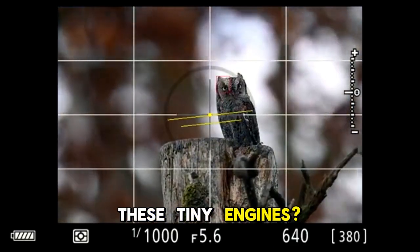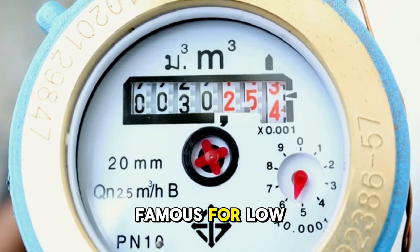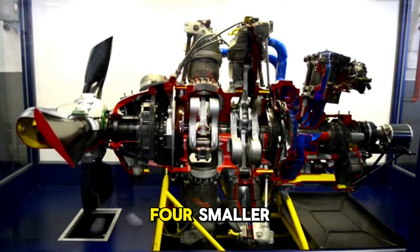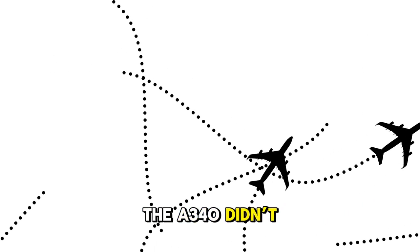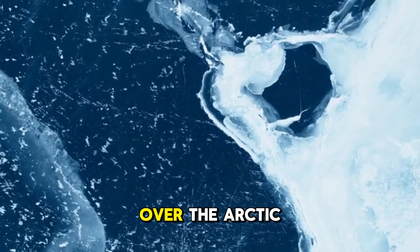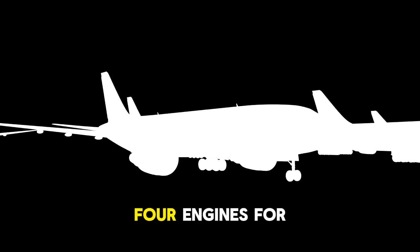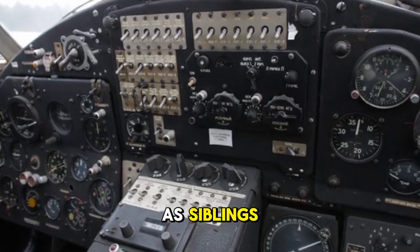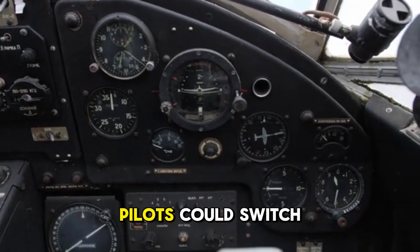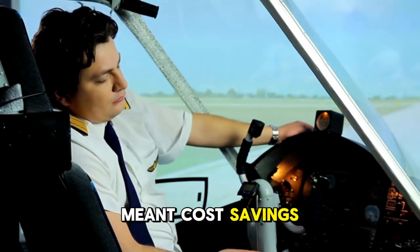So why did Airbus stick with these engines? Three reasons. Number one: efficiency. The CFM56 was famous for low fuel burn and low maintenance. Airbus believed that four smaller, efficient engines would actually be cheaper to run than two huge, experimental ones. Number two: safety and freedom. With four engines, the A340 didn't need ETOPS at all. It could fly across oceans, over the Arctic, or deep into the Pacific without worrying about diversion limits. Airbus even turned this into a slogan: "Four engines for the long haul." Number three: commonality. The A330 and A340 were designed as siblings — same wing, same cockpit, same systems. Pilots could switch between them with minimal extra training. For airlines, that meant flexibility. For Airbus, it meant cost savings.